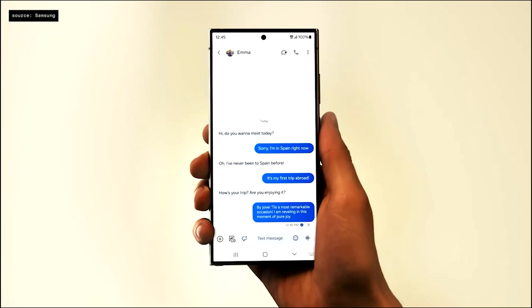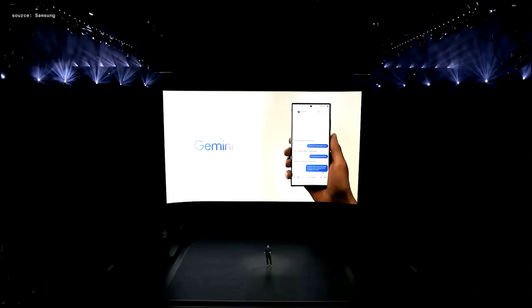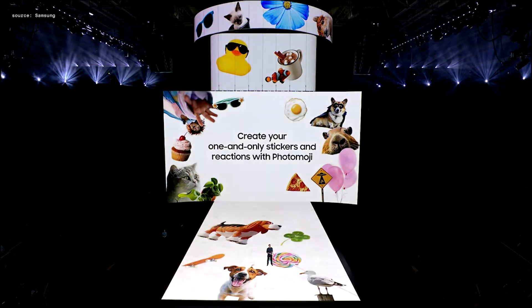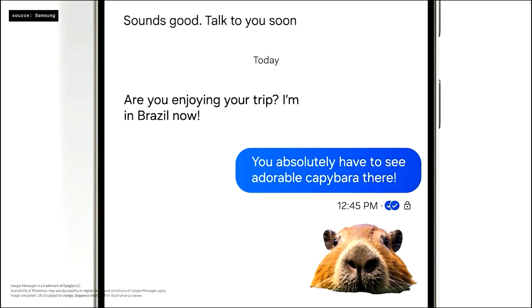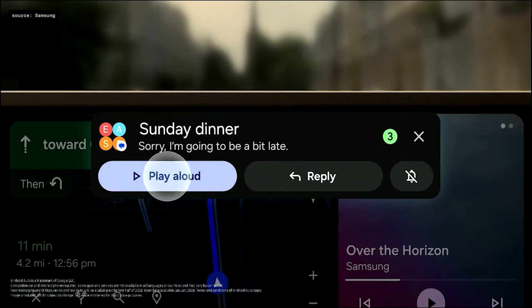This is powered by Gemini Nano, Google's most efficient AI model built for on-device tasks. With Photo Emoji on Google Messages, you can turn your photos into stickers and reactions, opening up whole new ways to express yourself. You can also make tone changes to your notes, chats, and social media using the Samsung Keyboard.